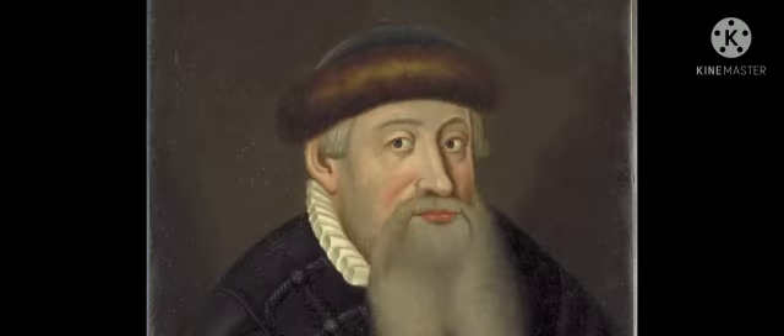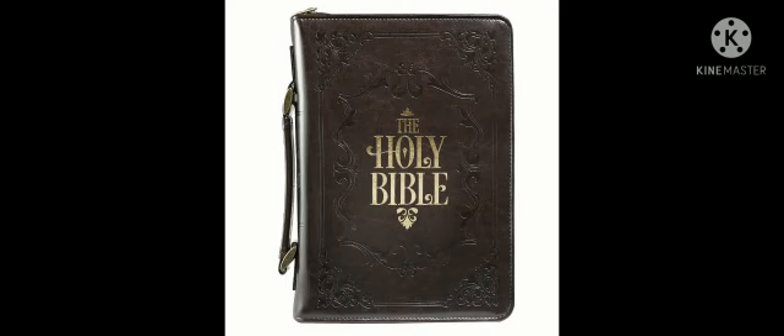Johannes Gutenberg invented the printing press in the year 1440. He gained fame by printing the Bible and making it available to everyone. The Bible was the first ever book printed in the world.